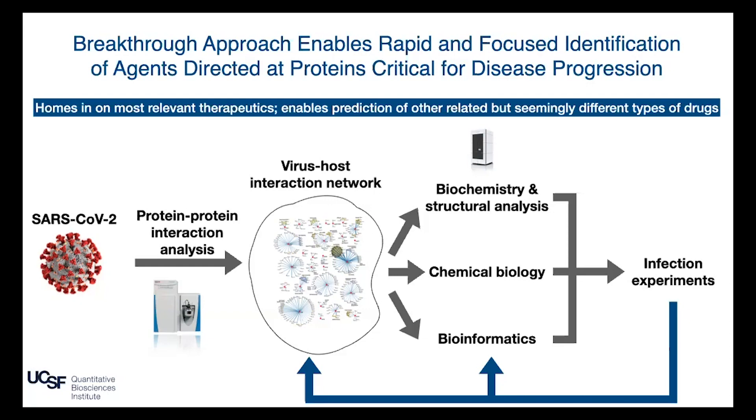This map is now fueling hypothesis-driven research in biochemistry, structural characterization, chemical biology, and bioinformatic analysis. We're putting these different approaches together to identify key proteins in our cells that the virus needs, perturbing them pharmacologically, seeing what effects they have in infection experiments, and using that information in a reiterative way to re-inform the pipeline.